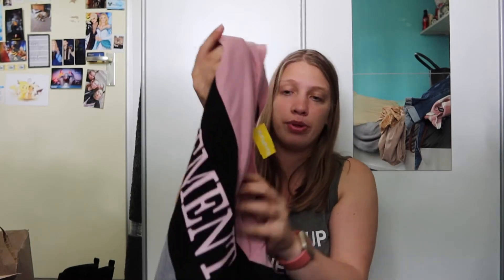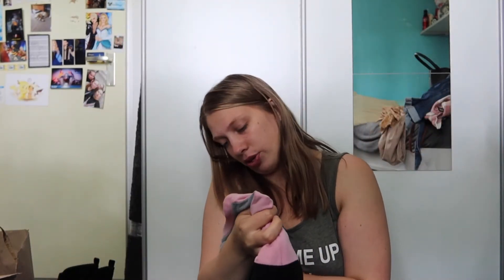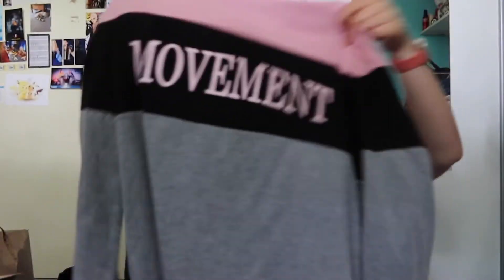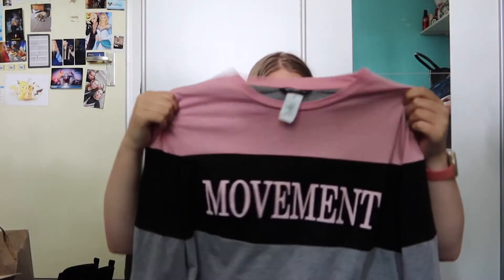Moving on to the thrift store. I got a few things on two different trips. Today I picked up this sweater — it's from Shein from the Curve collection, a 1XL. It says 'movement' on it. I really like the colors and the fit; it's a bit oversized, which I like. This was $1.50.